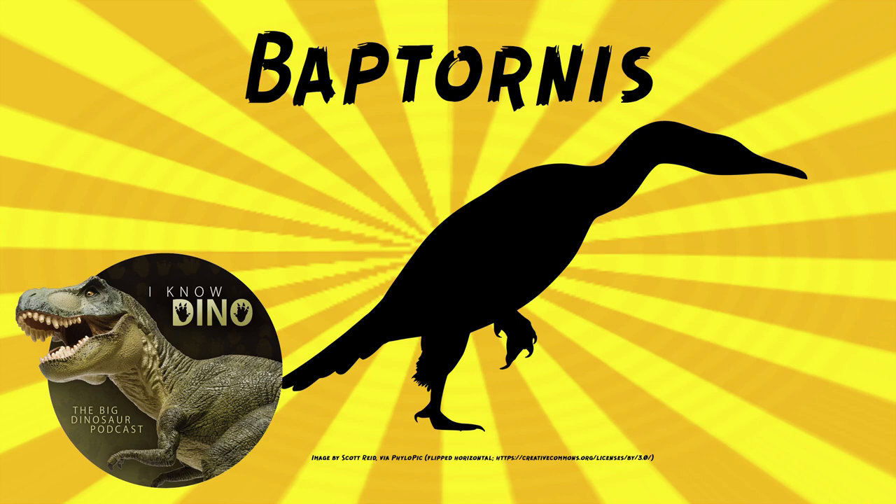It's a really funny combination — found in Kansas and Sweden. Now, Baptornis looked kind of like a penguin, but it had a longer neck and teeth. It was about the size of a loon, and loons are about 28 to 32 inches or 71 to 81 centimeters long, and they weigh about 9 to 12 pounds or 4 to 5.5 kilograms.